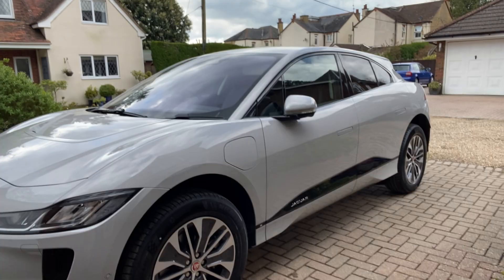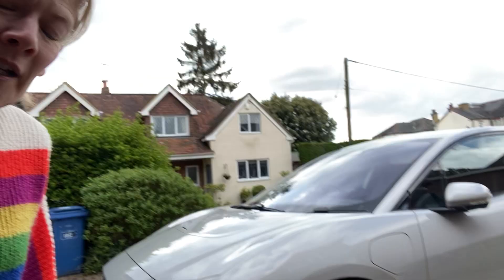I have exciting news because I have very kindly been lent another car for this weekend for the long bank holiday, and it just looks amazing so I thought I'd share it with you. One of the reasons I'm so excited is because I don't think I've really ever driven a Jag.